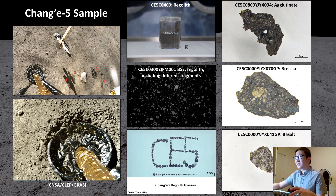Let's take a look at the Chang'e-5 samples. We can see that the Chang'e-5 samples are very diverse. They include some agglutinate breccias, basalts, glasses — both impact glasses and volcanic glasses. And if we take a look at these backscattered electron images, we can see that the lunar regolith contains different grains, including different minerals and different rock types.